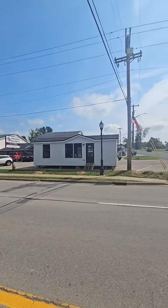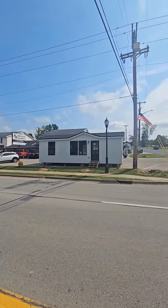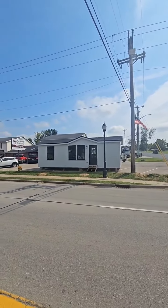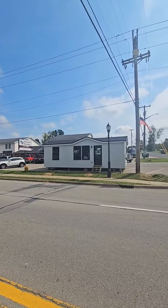Just a small home. The dimensions is 14 by 32. We can do a 14 by 42, one bed one bath for $90,000. This is a 14 by 32, one bed one bath for $70,000.